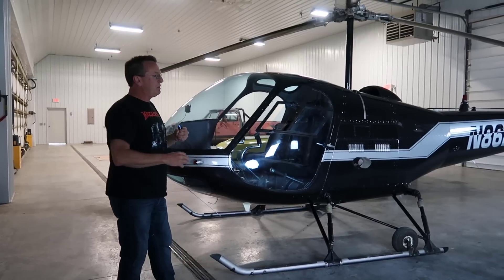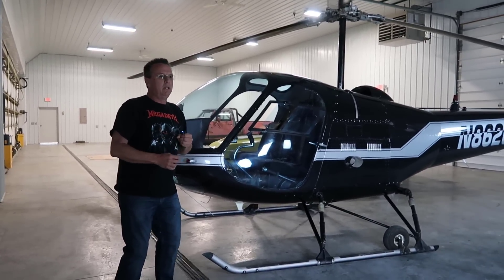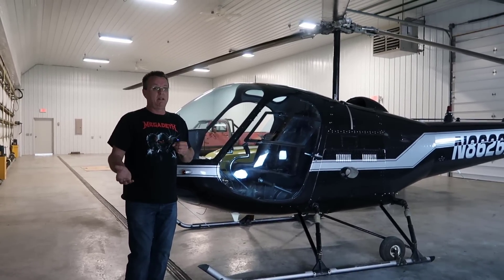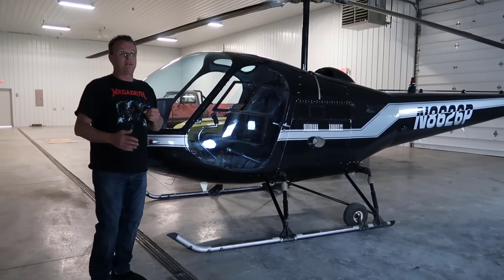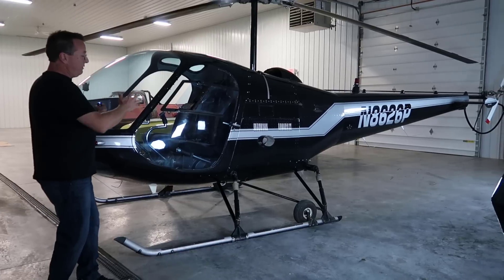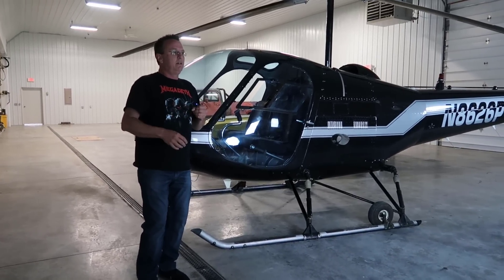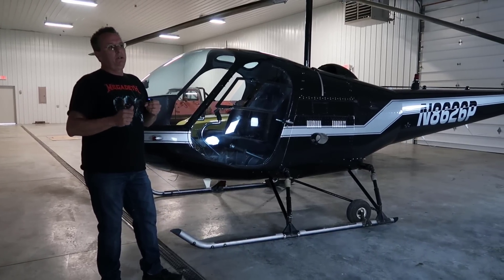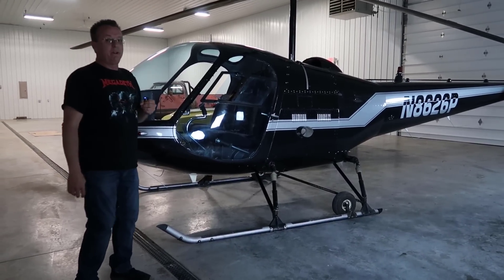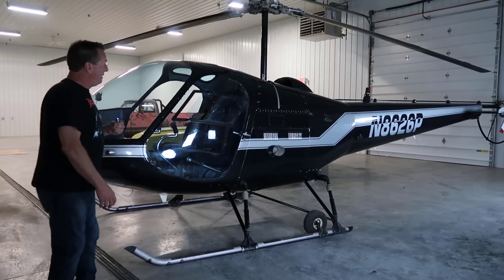Every R-22 pilot I've ever transitioned to the Enstrom gets in and goes, wow — is this thing stable? They're completely amazed by the autorotation. Coming from the R-22 where it's collective down in two seconds, in this thing you can just kind of ease the collective down, cruise it down, flare it, and if you ever really have an engine failure you can set it on the ground and walk away. If you do it right, keep your airspeeds right and flare properly, it's going to be awesome. I even had a guy recently say his instructor told him it was going to be a difficult transition — and I said, your instructor's just trying to keep you from flying an Enstrom, because it's an easy transition.